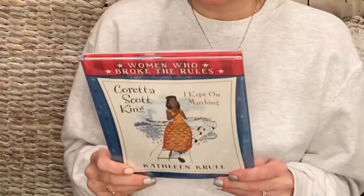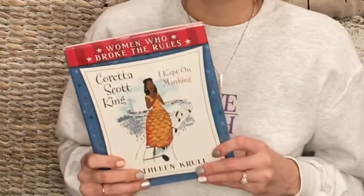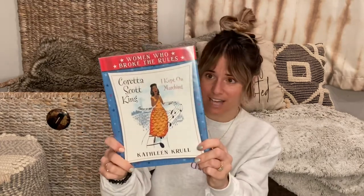This next book is from the Women Who Broke the Rules series — about Coretta Scott King, called I Kept on Marching. It's about how Coretta Scott King kept going after her husband was assassinated, honoring his legacy by continuing to fight. It says: 'What I've tried to do is to empower people to understand that they can make a difference.' So this is I Kept on Marching, a highlight on Coretta Scott King.